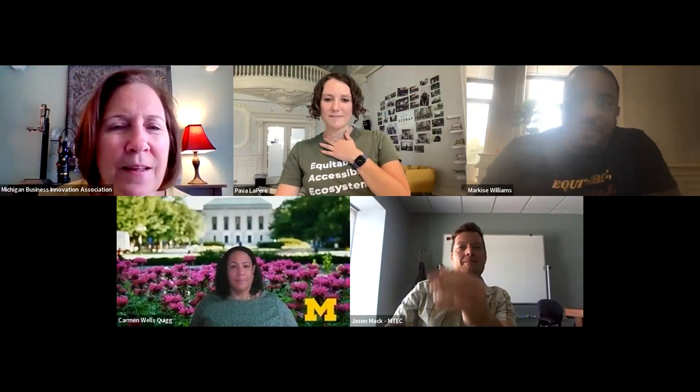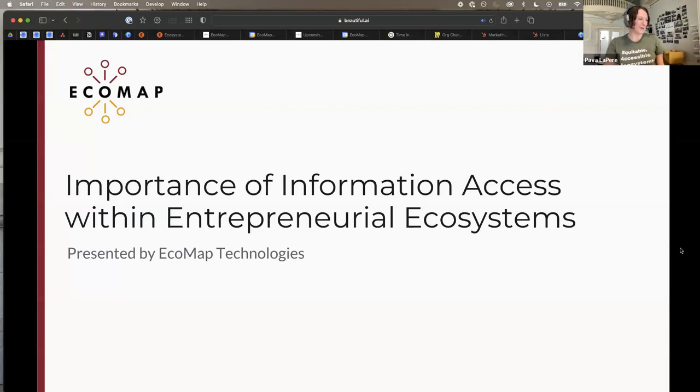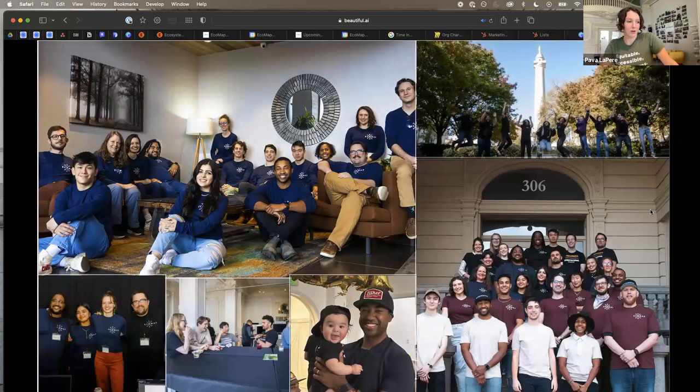I do have some slides. This is usually an hour-long presentation, but today I really want to focus on why information access matters within entrepreneurial ecosystems for effective ecosystem building, and specifically how ecosystem mapping relates to that. Coming from Ecomap Tech — a few years ago this was just a little idea from a research project at Johns Hopkins, looking at how different ecosystems present information. Today we're 30 people and we work with over 65 ecosystems across the world.